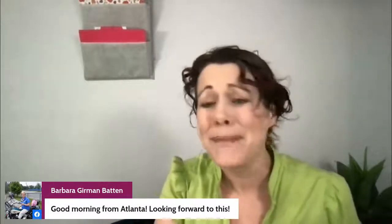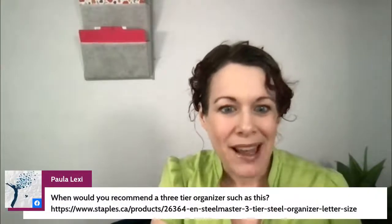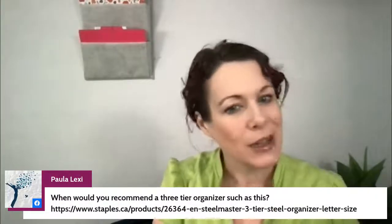Paula asks about a three-tier organizer. If it's one of the ones where folders lay flat and you slide papers in, those don't work very well at all — it's too hard to get papers in and out without losing them. Those are very difficult for most people to use. I prefer organizers where papers stand up so you're dropping them in and nothing gets lost in the back.